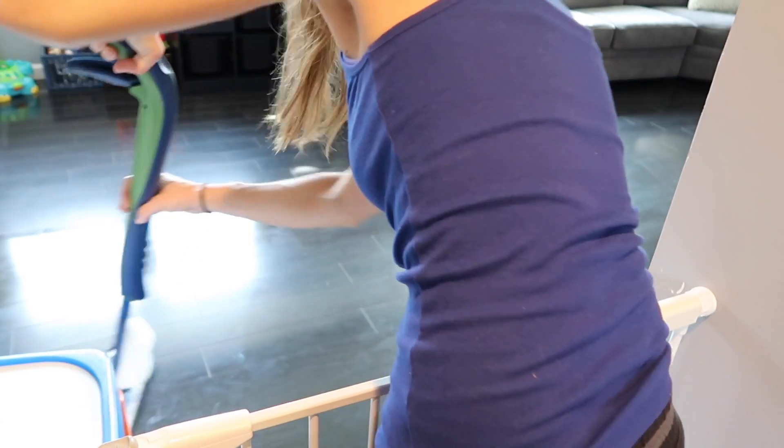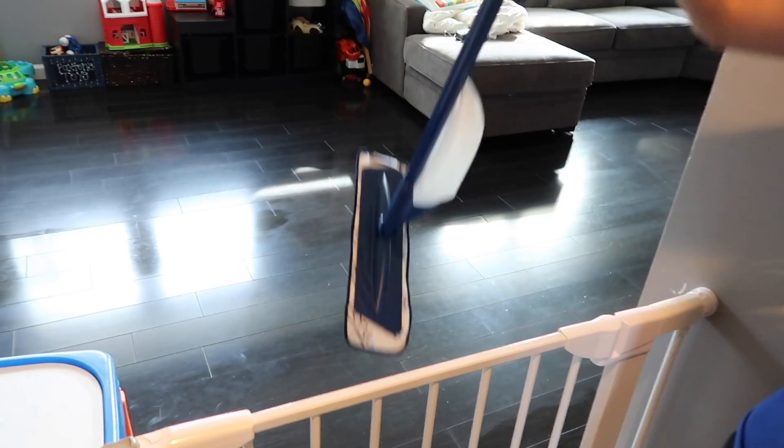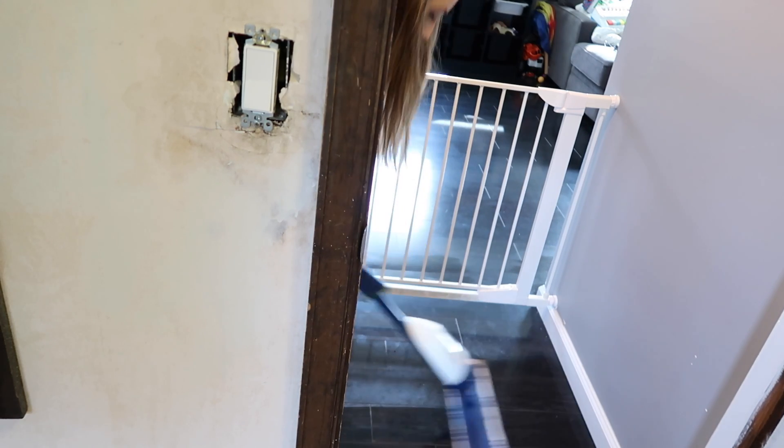I'm doing the parts at the end this way so my feet don't make marks on the floor, because this floor is so dark and shiny you can see all your footprints really easily.